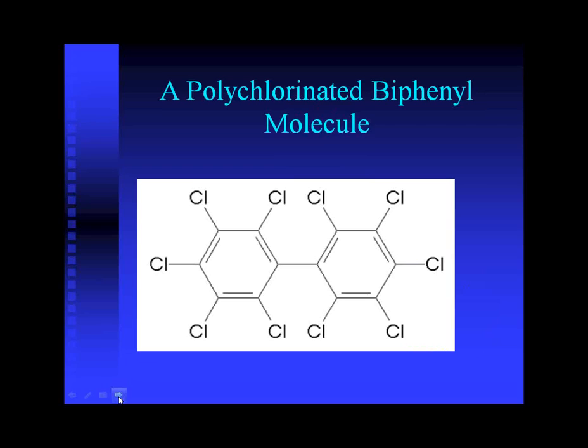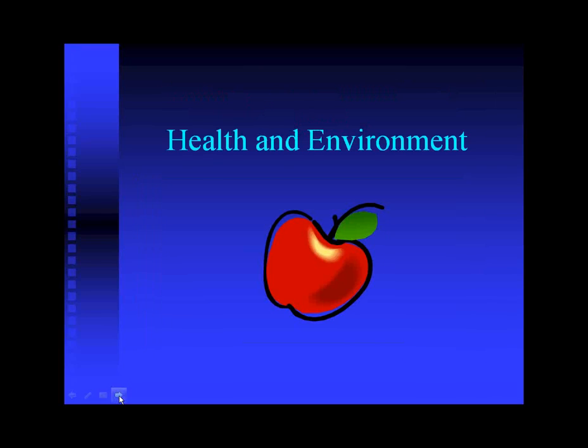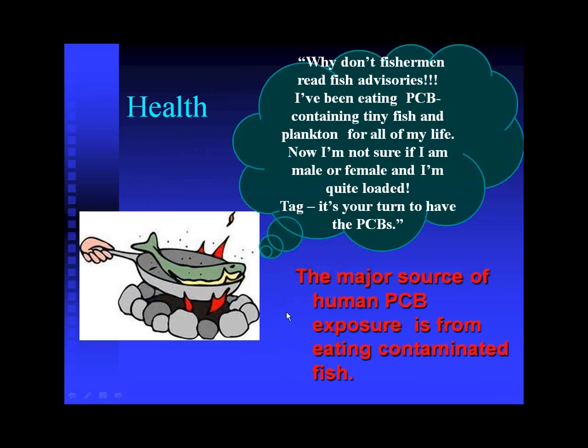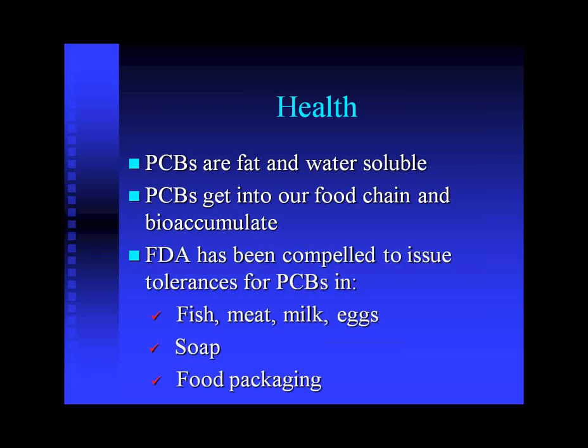PCBs are an organic molecule — a man-made compound made for heat resistance. They were found to be very useful around transformers for cooling, and were used for many electrical purposes. Unfortunately, PCBs have gotten into the environment, and humans have been exposed as well as other animals and wildlife. It's common for humans to be exposed to PCBs through eating fish. PCBs get into our food chain and bioaccumulate, and can be found especially in fish, meat, milk, and eggs.